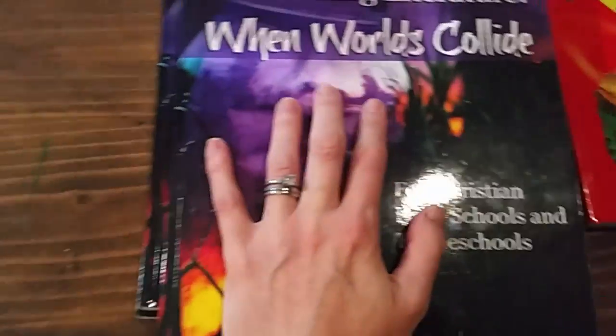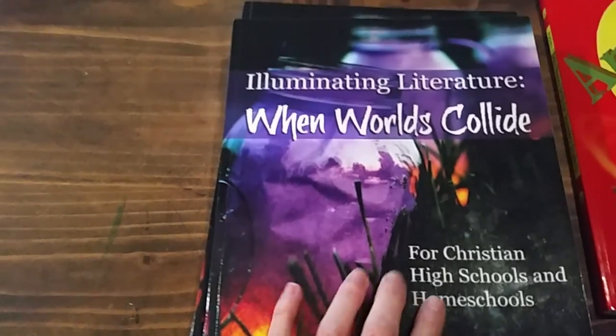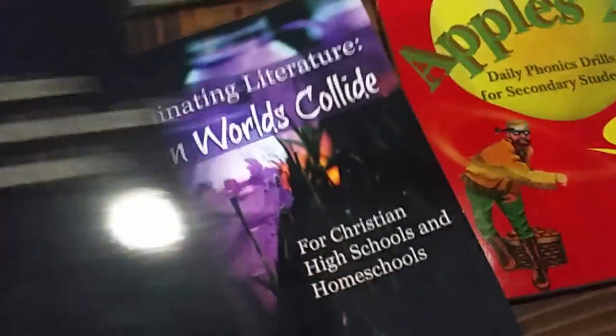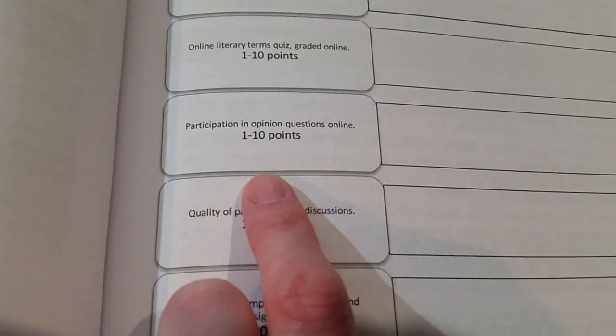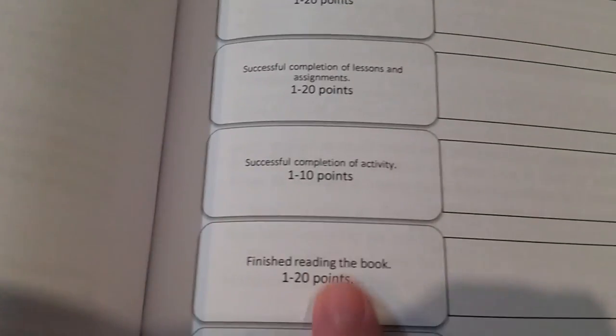The books in this one that you read are Pudd'nhead Wilson, War of the Worlds, The Friendly Persuasion, Peter Pan, Fahrenheit 451, and The Screwtape Letters. I'll do a full review of the other one that goes into more detail, because there is a lot to this curriculum. Here's one of the grading grids — she has points for: 'Yes, I Read It,' online literary terms quiz, participation in opinion questions online, quality of participation in discussions, focus, successful completion of lessons, completion of activity, finished reading the book, and then total grade.